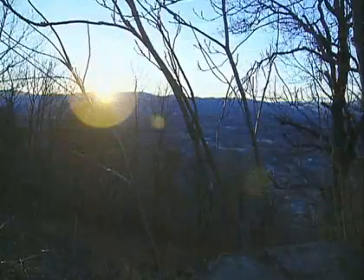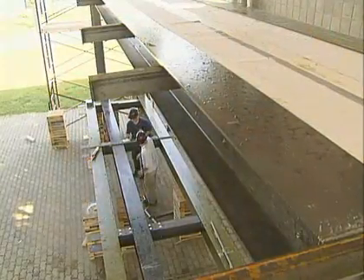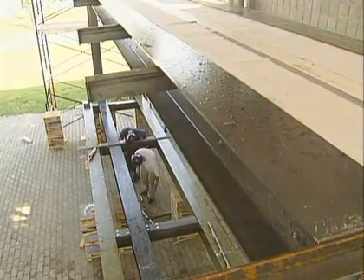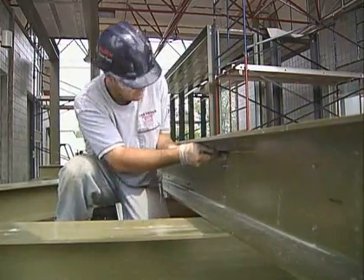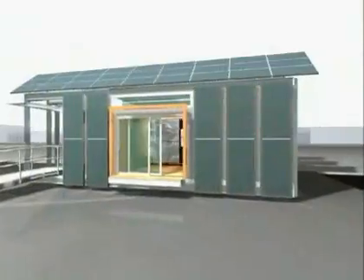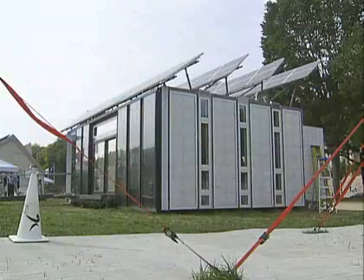It provides warmth, it provides light, and recently it provided the basis for a project never before attempted at Virginia Tech. Students and faculty from the College of Architecture and Urban Studies and the College of Engineering began work on a shining example of innovation through research. The result was a prototype for something we may all come to know in the future — a solar house.